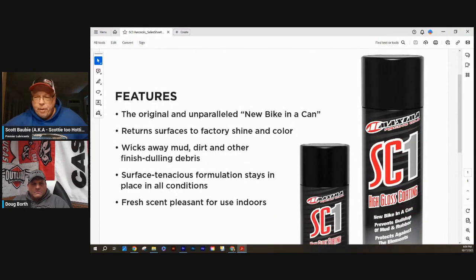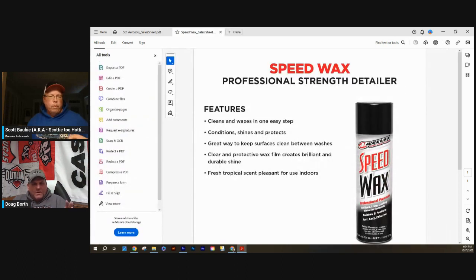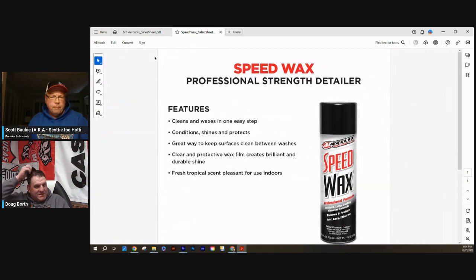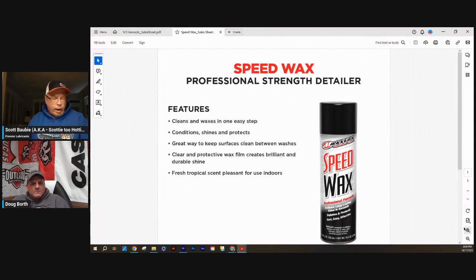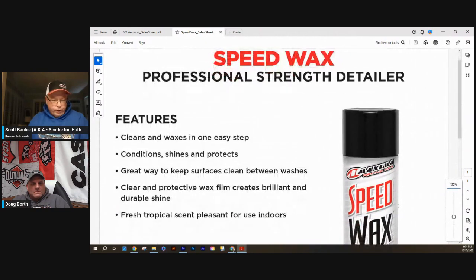The next one that complements SC1 is the Maxima Speed Wax — an aerosol. Let's take a time out: will SC1 redo headlights, clean up plastic headlights? That's a good question. I've used SC1 for years on four-wheelers, snowmobiles, lawnmowers around the shop, but never on a headlight. I'll do an experiment and report back. The Speed Wax is a quick coefficient wax — great for motorsports, garage, personal vehicles, anything around the shop.